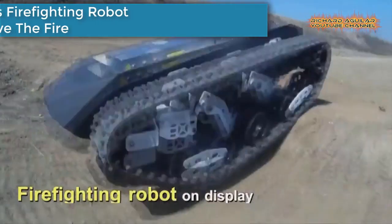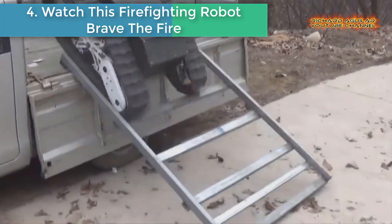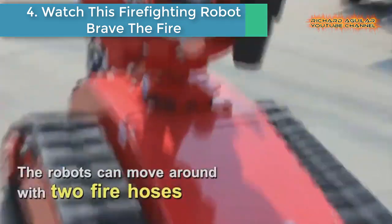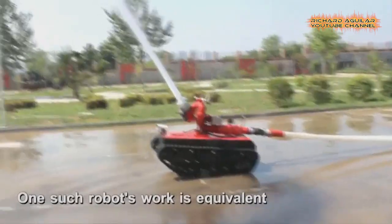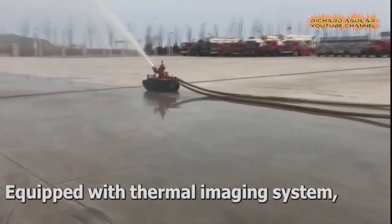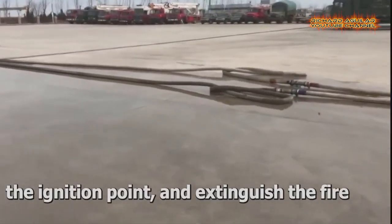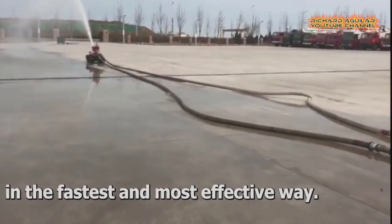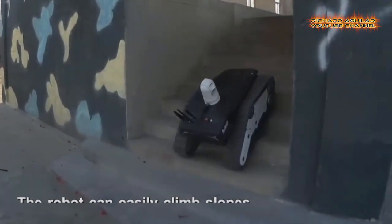Number four: watch this firefighting robot brave the fire. A firefighting robot on display at an international robot show in Shanghai can move around with two fire hoses. One such robot's work is equivalent to that of 10 firefighters. Equipped with a thermal imaging system, these robots can clearly identify the ignition point and extinguish the fire in the fastest and most effective way. The robot can also easily climb slopes, move upstairs, and overcome obstacles.